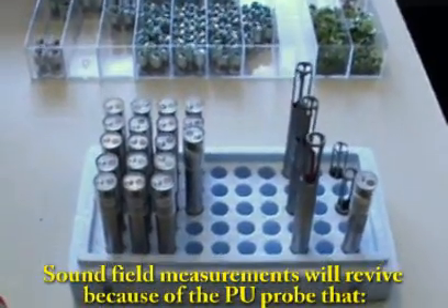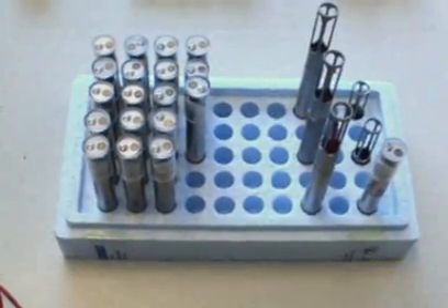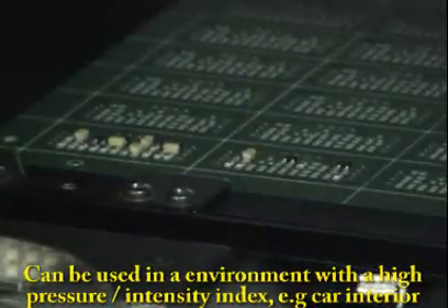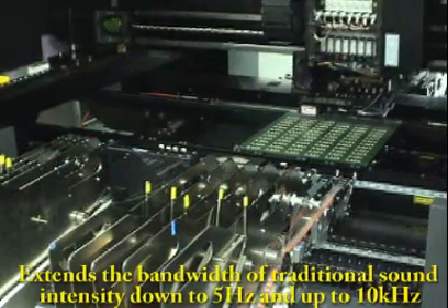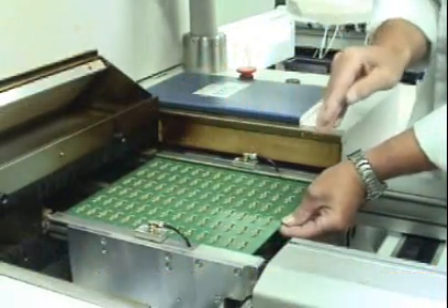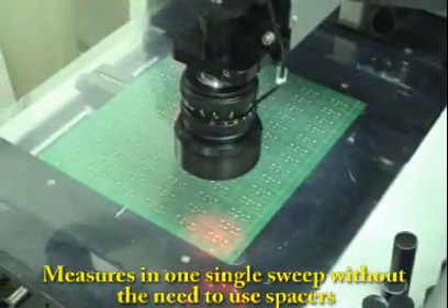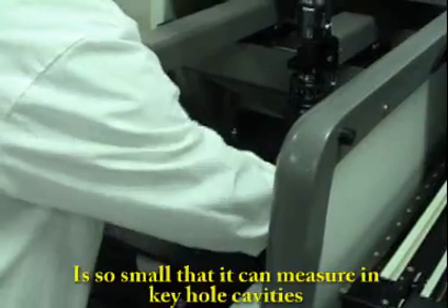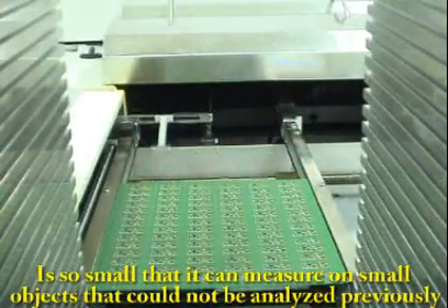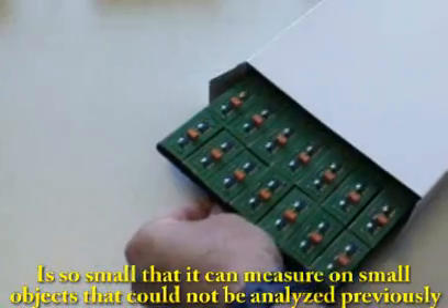Sound field measurements will revive because of the PU probe, which can be used in an environment with a high pressure intensity index — for example, the interior of a car. It extends the bandwidth of traditional sound intensity down to 5 Hz and up to 10 kHz, measures in one single sweep without the need to use spacers, and is so small it can measure in keyhole cavities and on small objects that could not be analyzed previously.